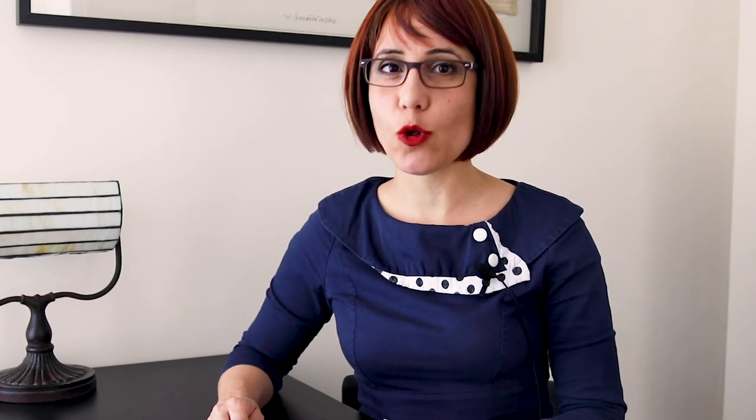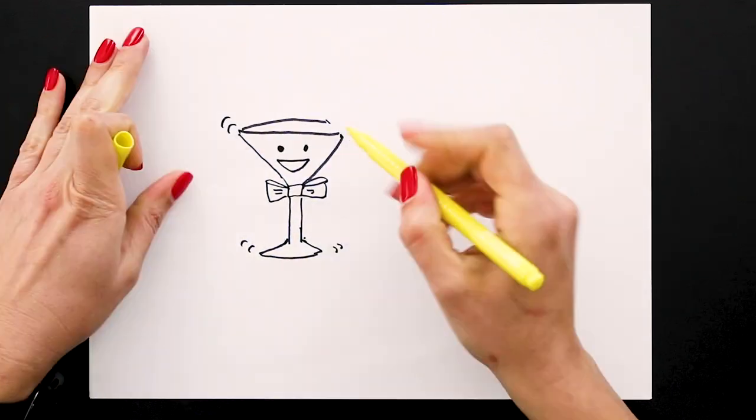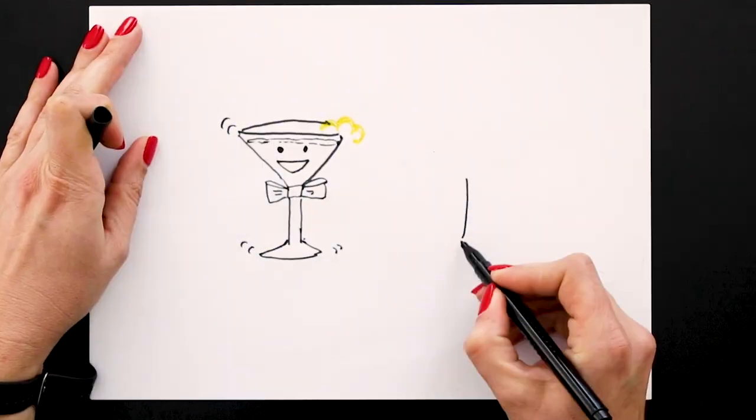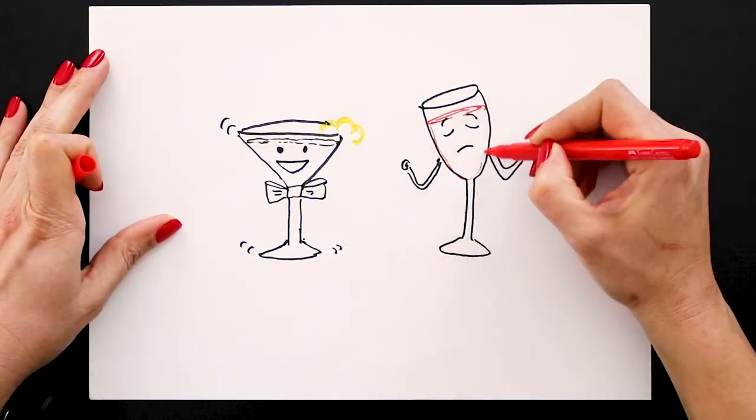Last but not least are the vibrations, which harm the wine. Unfortunately, regular refrigerators run on compressors, which cause them to vibrate almost constantly. It may be debatable whether a martini should be shaken or stirred, but wine always wants peace and stillness. That's because the organic components that make up the wine and the sediment settling in older bottles may be disturbed and never quite recover their original balance.